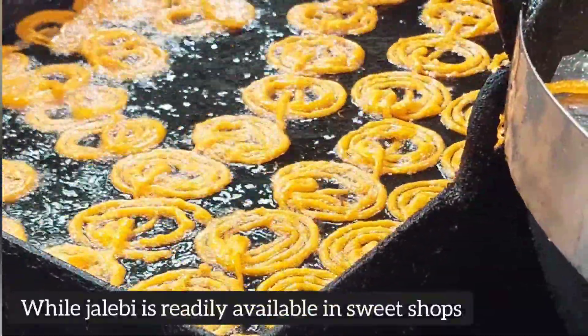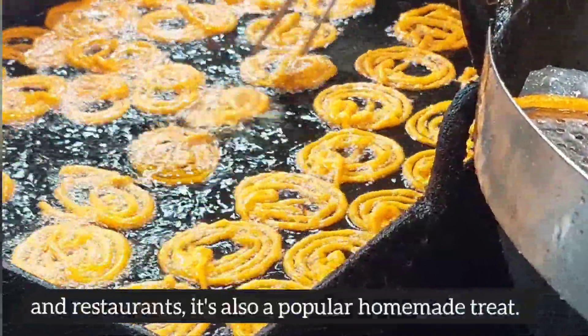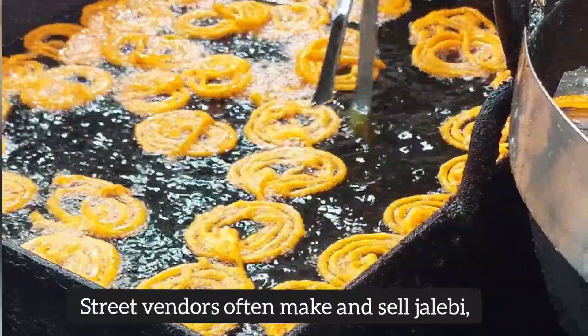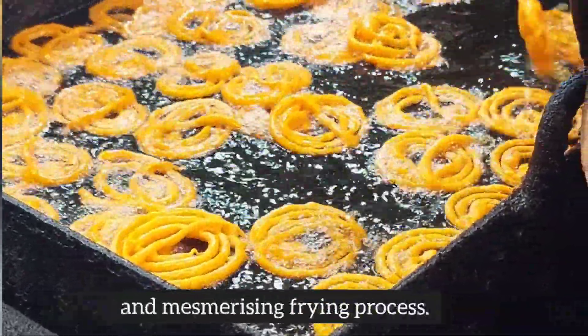While Jalabi is readily available in sweet shops and restaurants, it's also a popular homemade treat. Street vendors often make and sell Jalabi, attracting crowds with the sweet aroma and mesmerizing frying process.